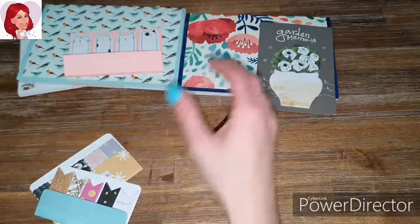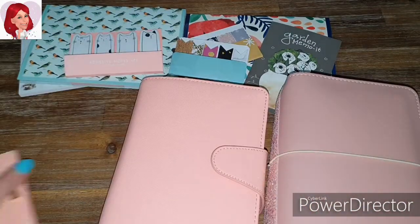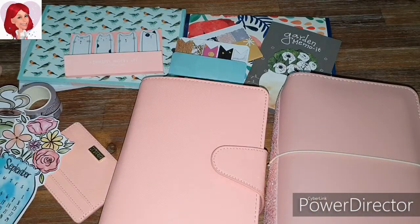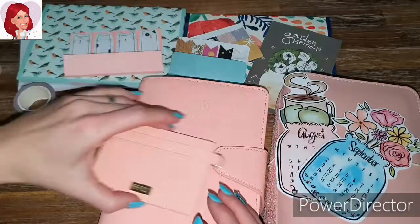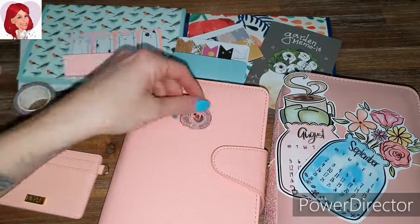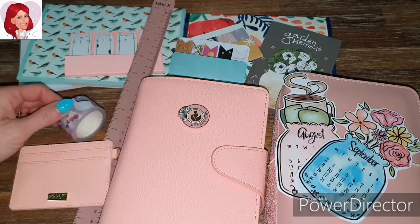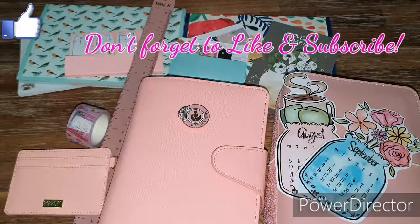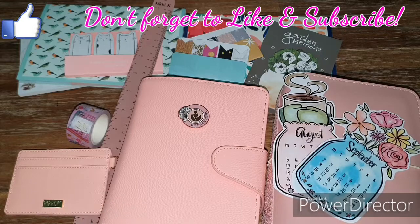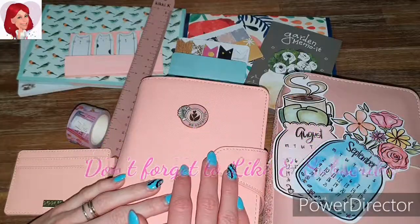So that is the video for you guys. I hope you all enjoyed that. I absolutely love the favourites that I've picked out for you. I hope you like them just as much as I did, because these are my favourites for this month. They are just so beautiful. I absolutely love them and I will see you all next month for another monthly favourite video. See ya!